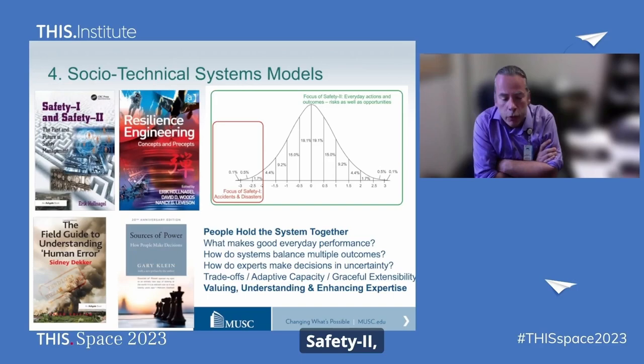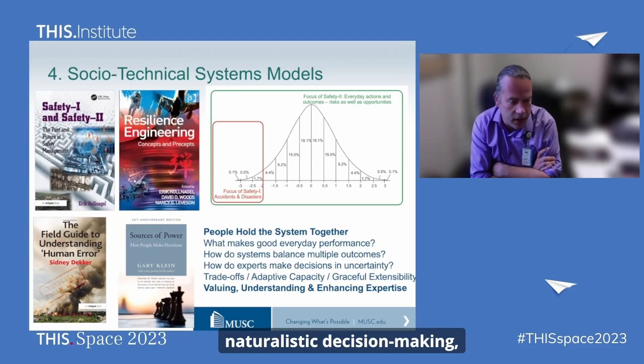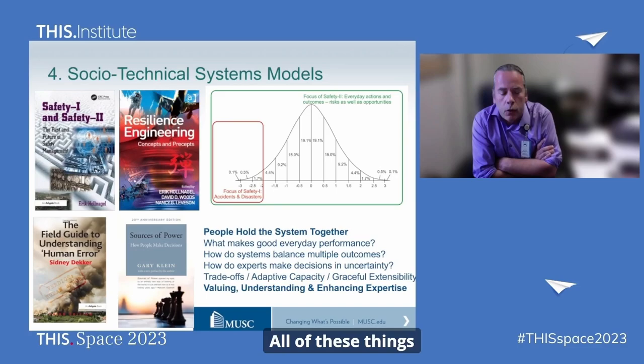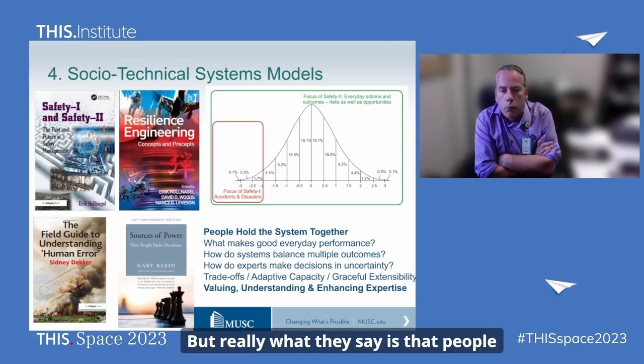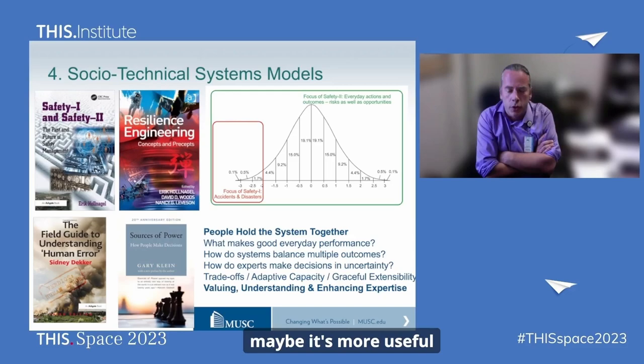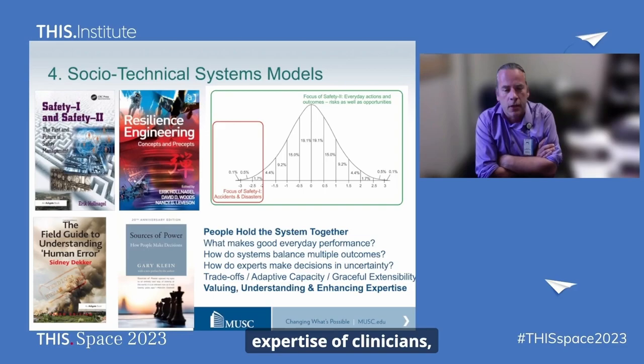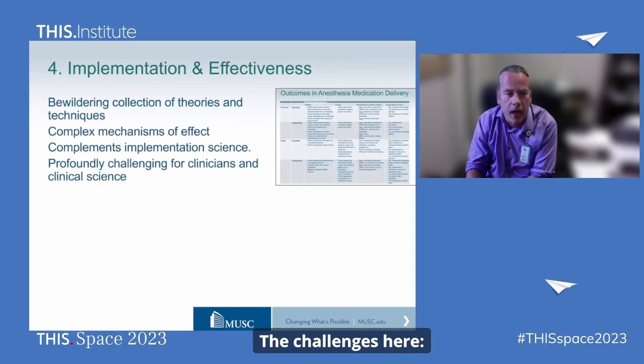There are also Safety 2, or resilience engineering — not to be confused with individual resilience — and naturalistic decision-making: how experts really make decisions, not as information processors. All of these are generating interest. What they say is that people aren't the bad thing — people hold the system together. Rather than looking at errors, it's more useful to look at what makes everyday performance successful. It becomes about understanding and valuing not just the clinical expertise of clinicians, but how they work within these complex, uncertain, sometimes dysfunctional systems.